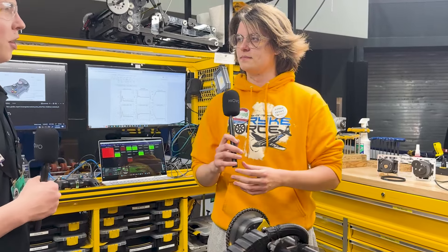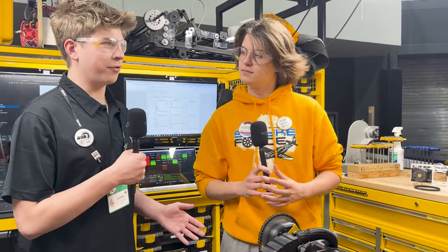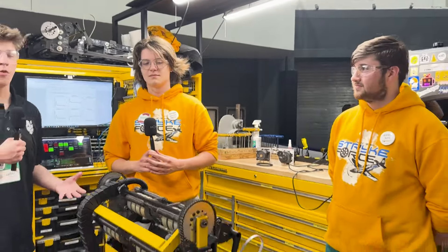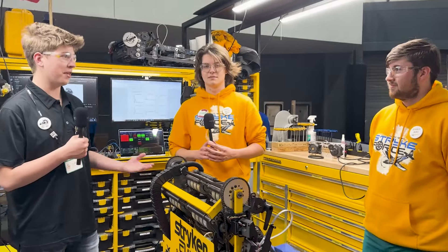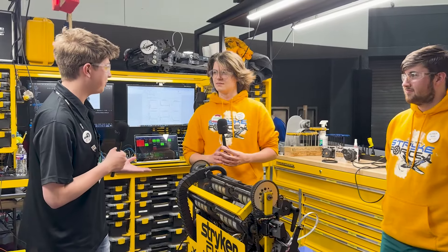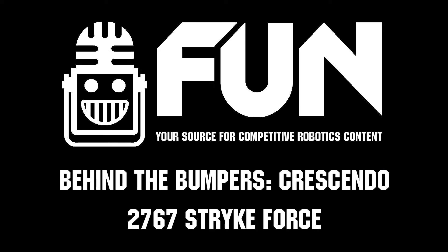Well, 2767 Strikeforce — some awesome engineering has gone into this robot. We can't wait to see how it finishes at the West Michigan district event, the state championship, and then hopefully the world championship as well. Thank you so much for watching and taking the time to talk with us today — have a great rest of your day!